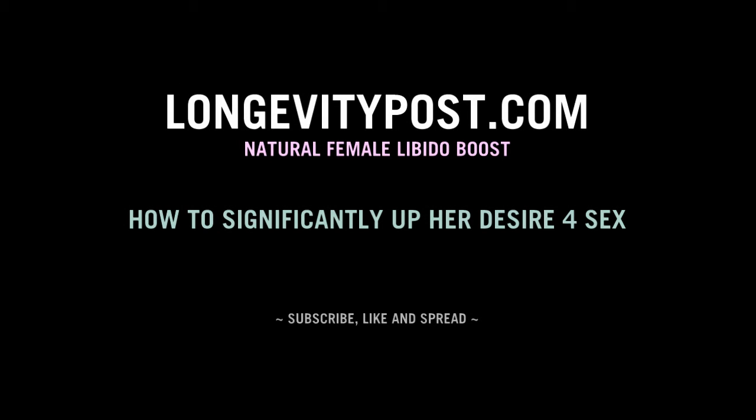How to get your female partner into libido mode. My name is Bob and with me today is, of course, as always, Brian. How are you, Brian? Doing well, Bob. How are you? Fine, thanks.